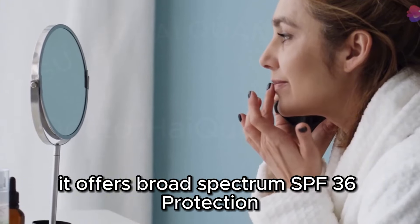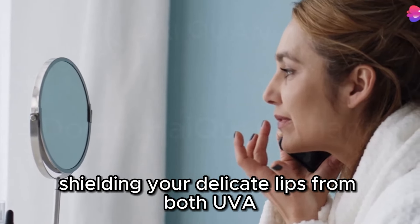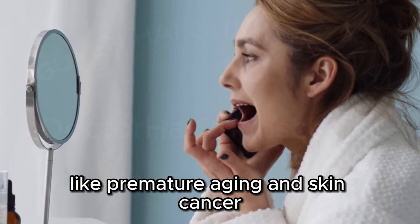It offers broad-spectrum SPF 36 protection, shielding your delicate lips from both UVA and UVB rays. This means it helps prevent not only sunburn, but also long-term damage like premature aging and skin cancer.